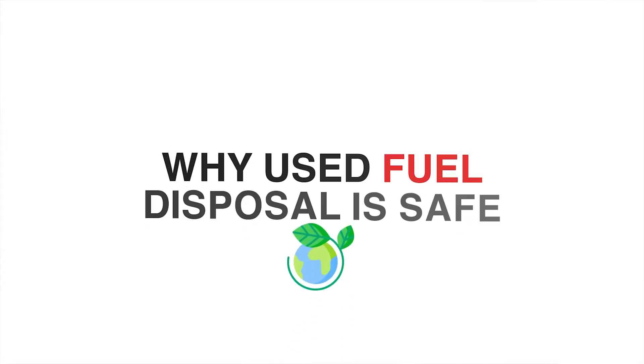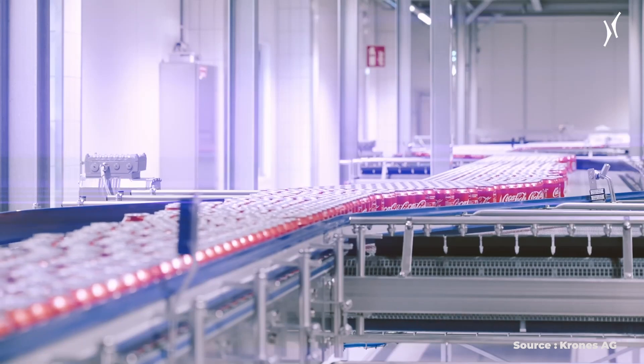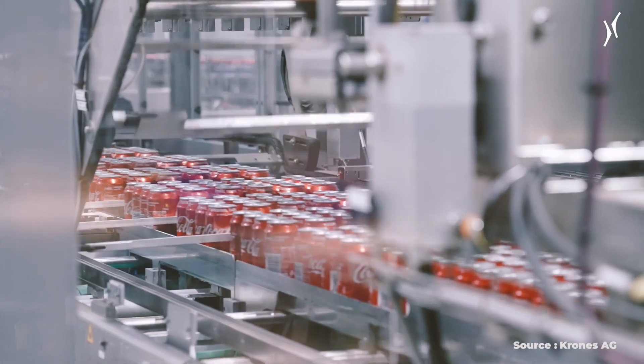Let's jump into why used nuclear fuel disposal is safe. A lot of folks may make the point that, although your lifetime worth of nuclear waste may fit into that of a soda can, there may be 8 billion soda cans by the time everyone in the population has passed on and new generations have come.